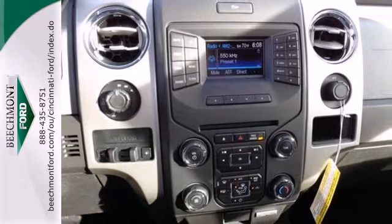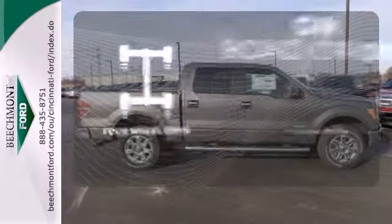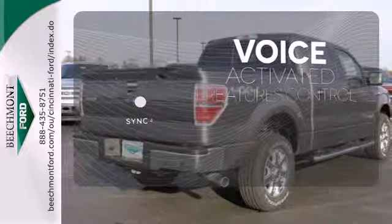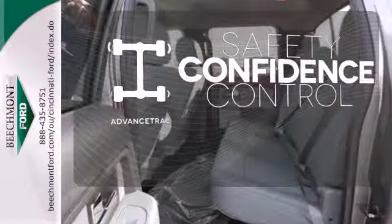And though the weather may be rough, you'll hardly notice tucked inside its comfortable and quiet interior. Four-wheel drive provides extra traction when you need it. Great features are at your beck and call with Sync technology. Staying on the right path has never been easier thanks to Advanced Track.